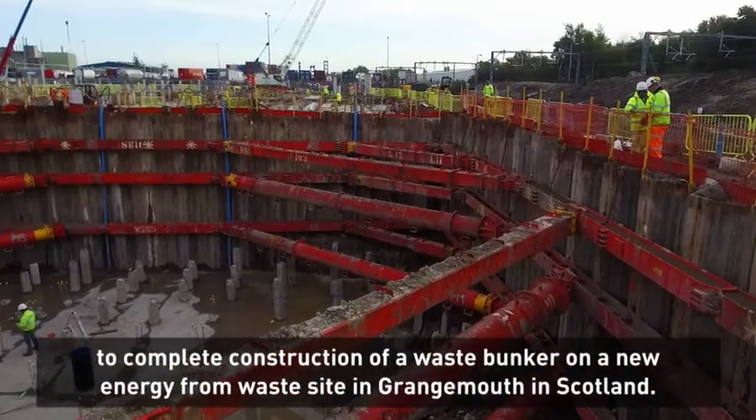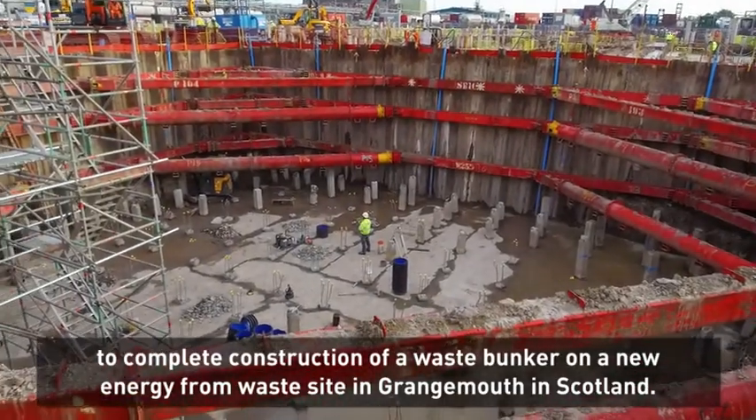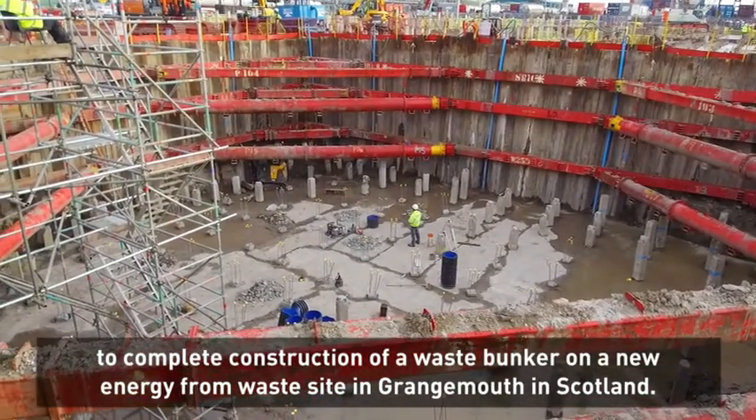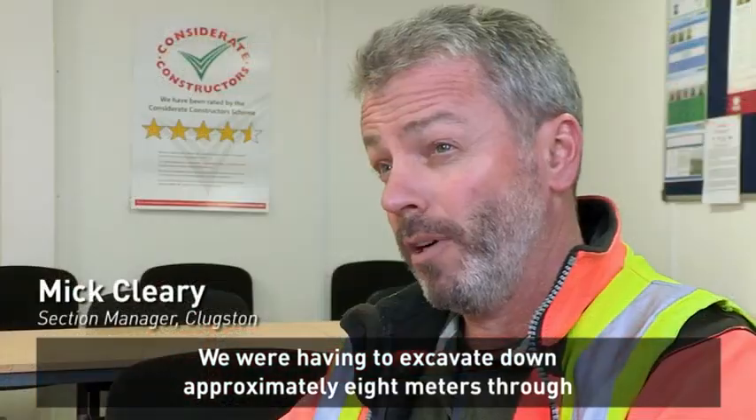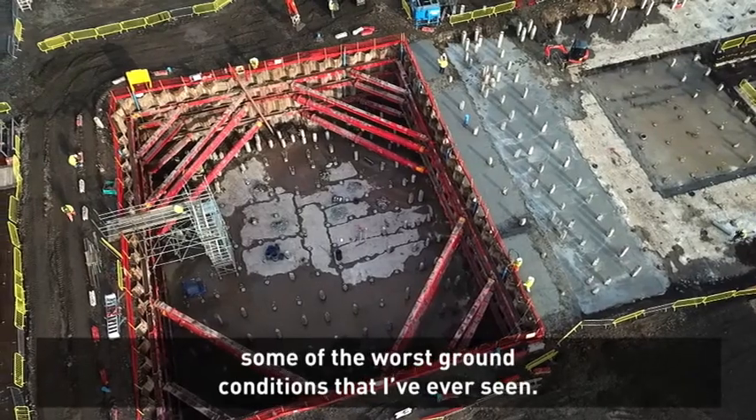MGF were contacted by Clugston Construction to provide temporary work support to enable safe access to complete construction of a waste bunker on a new energy from waste site in Grange Marth, up in Scotland. We're having to excavate down approximately eight metres through some of the worst ground conditions that I've ever seen.